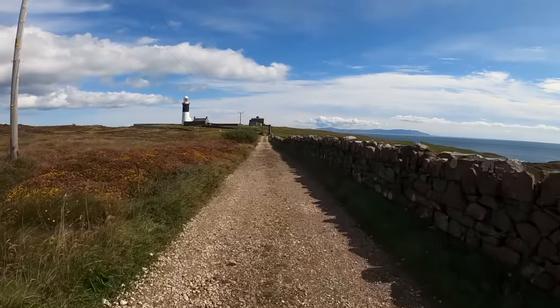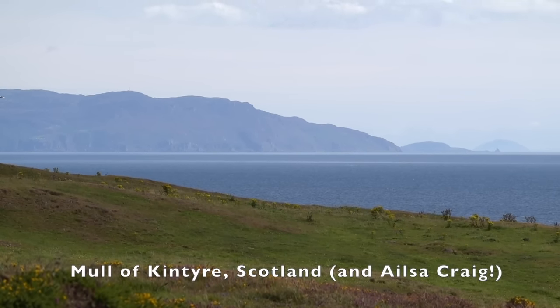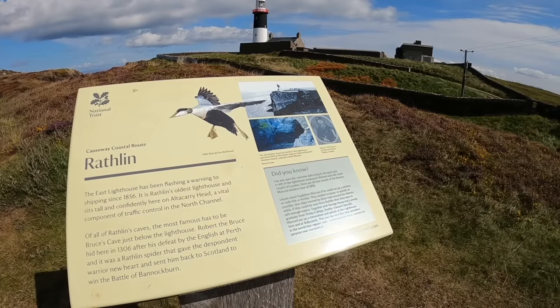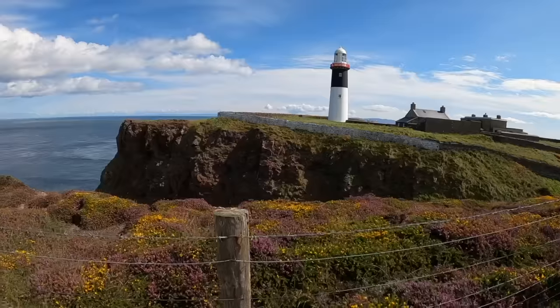The colours here — the purples and yellows — absolutely stunning. I'm finding it a wee bit hard to believe that I'm here, to be honest. Who would have thought, when I was over at the Mull of Kintyre Lighthouse just a few short weeks ago, that now I'd be over on the other side looking back at Scotland? These little geographical challenges — these are the ones that I love the most. If you've got any others in mind, be sure to let me know. You've got to be kidding me — that just blows my mind. That's as beautiful a lighthouse setting as I think I've ever seen.